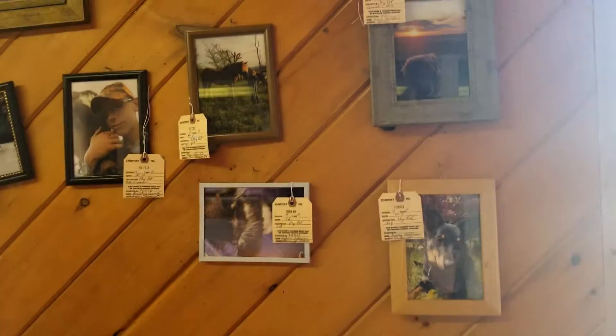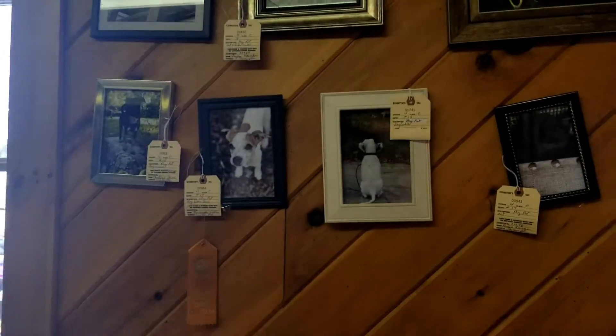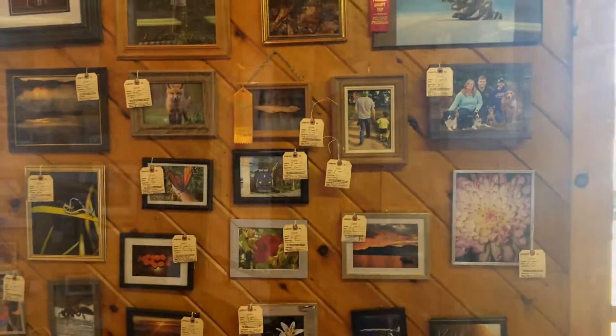People really do a wonderful job and I love checking out all the entries. The lighting is really funky in here because of the windows, but you can see there are just all kinds of pictures. It's just wonderful.